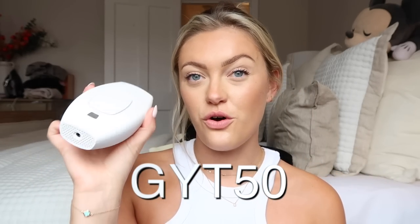Today's sponsor is a product I've been using and loving since the start of summer, so I've had a really good run with it. I also have a lovely discount code which I'll leave in the description box below. The code is GYT50 for 50% off. This is the Kenzie IPL handset — IPL stands for Intense Pulse Light — and it is a hair removal device I've been using since the start of summer.